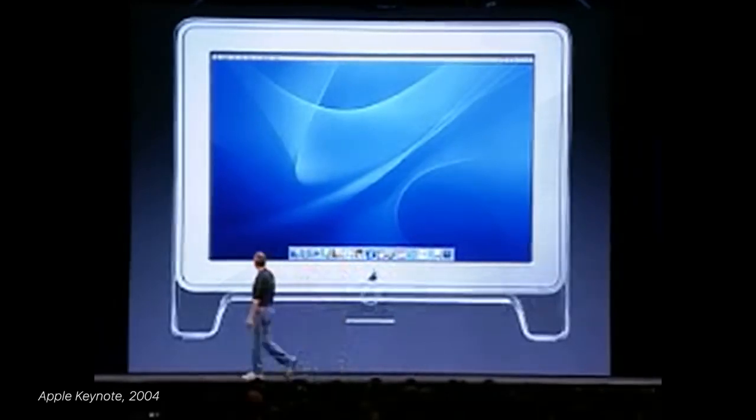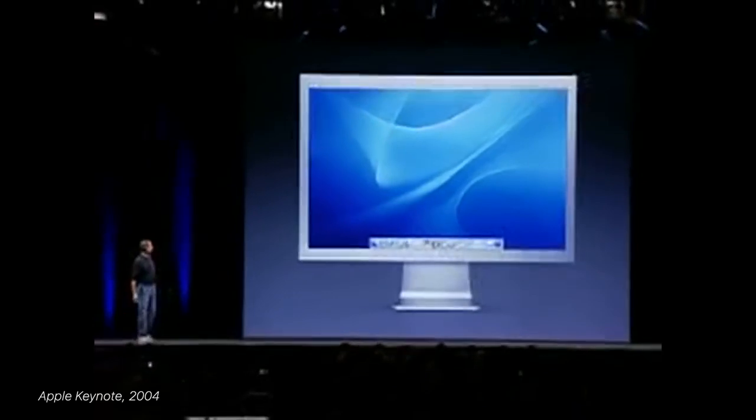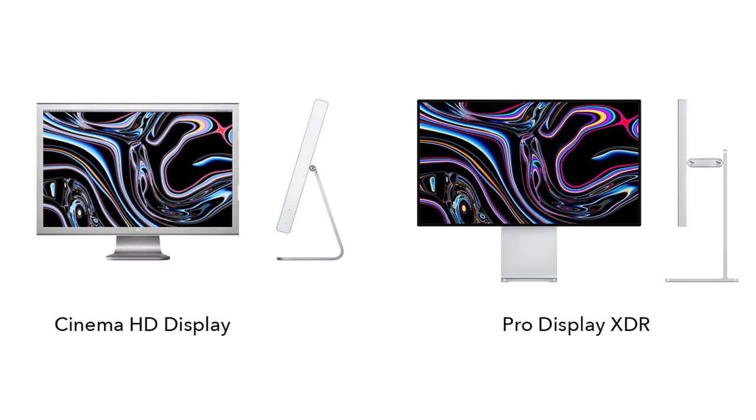And it looks like this — a little bit smaller, same exact panel size, but with an improved panel in a dramatic new enclosure. Really, for the next 15 years the design has not changed at all. You look at the Pro Display XDR and it is this, just streamlined for 2020. Not a huge change.